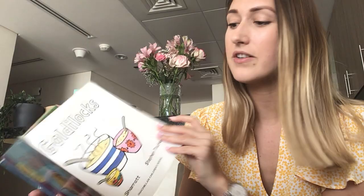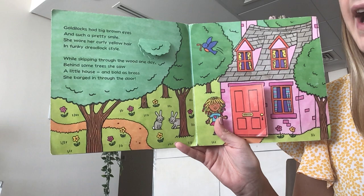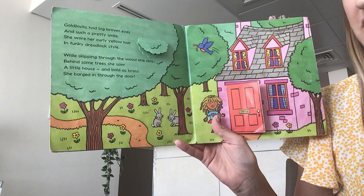Goldilocks had big brown eyes and such a pretty smile. She wore her curly yellow hair in funky dreadlock style. While skipping through the wood one day, behind some trees she saw a little house and bold as brass she barged in through the door. Oh!